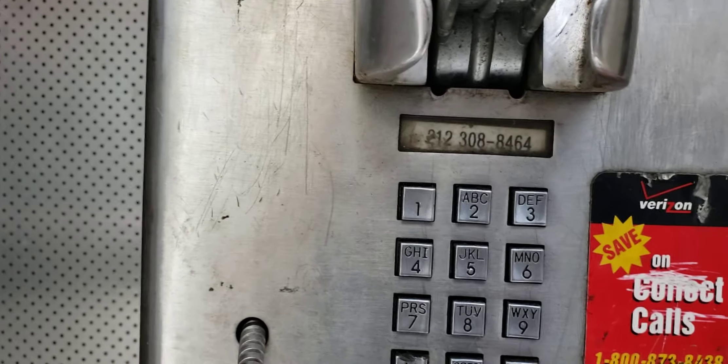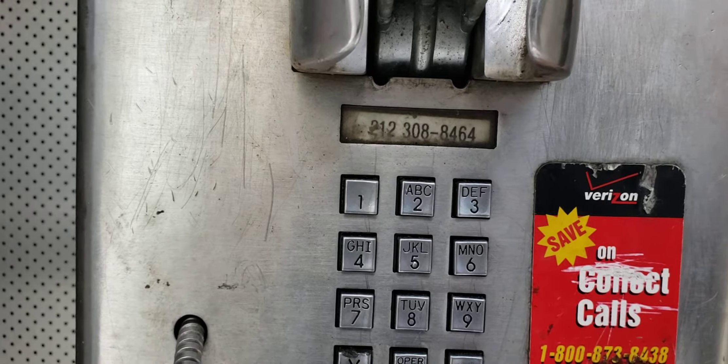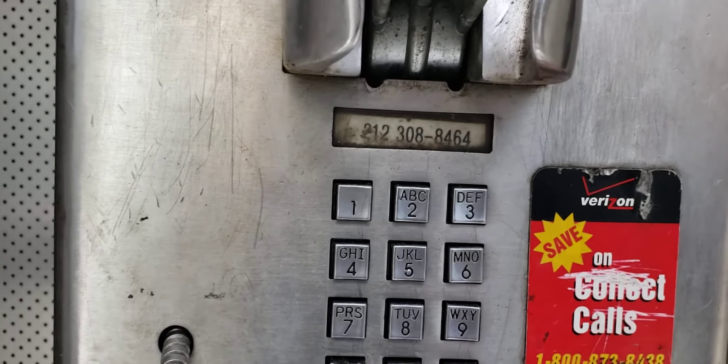This phone number is wrong — this is the one that has dial tone. This phone itself was probably moved from a Manhattan location to here.